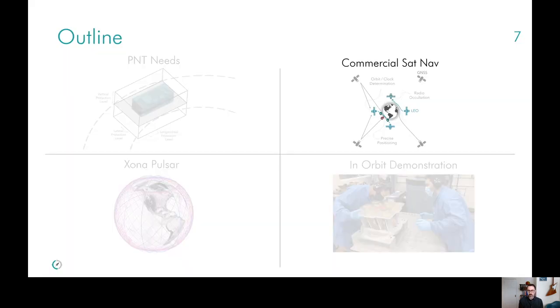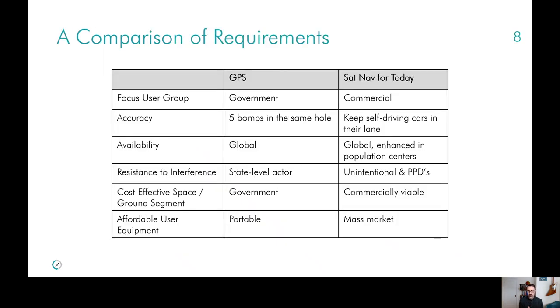With these user requirements in mind, how might you architect a commercial satellite navigation system today? I'd like to start with a comparison of a few requirements and differences from the approach typically taken in GNSS. I'll use GPS as an example just because it was the first one deployed, really architected in the 1970s aerospace ecosystem. This is not an exhaustive list, but highlights some key differences. The first is really the user group — we'll focus on commercial users, whereas in GPS, government users are a big part of its focus, though civil users are certainly part of it as well. Next is accuracy.